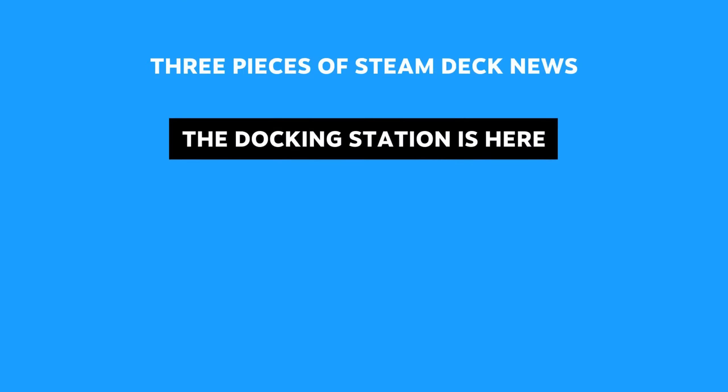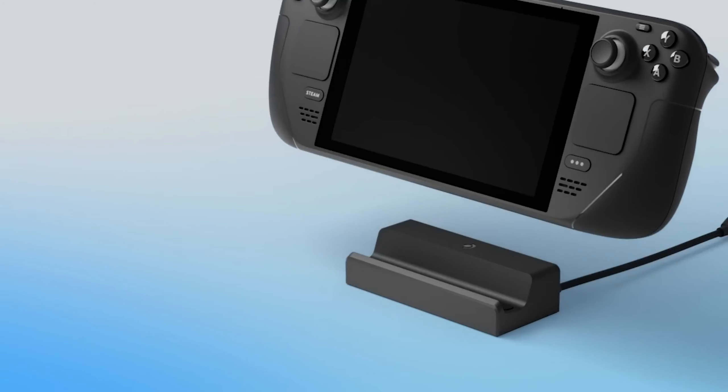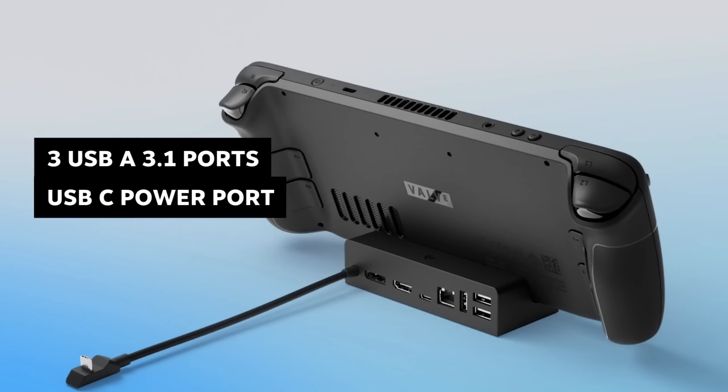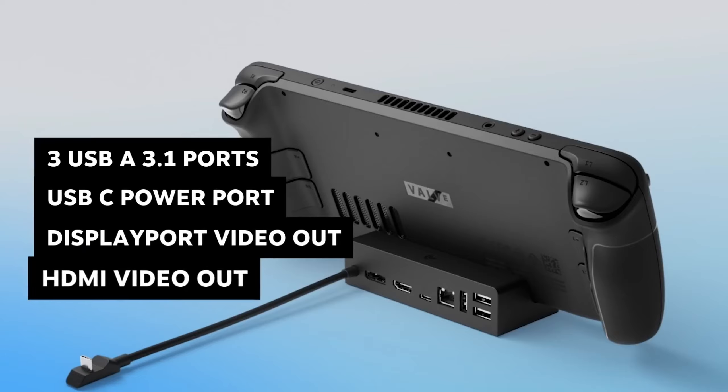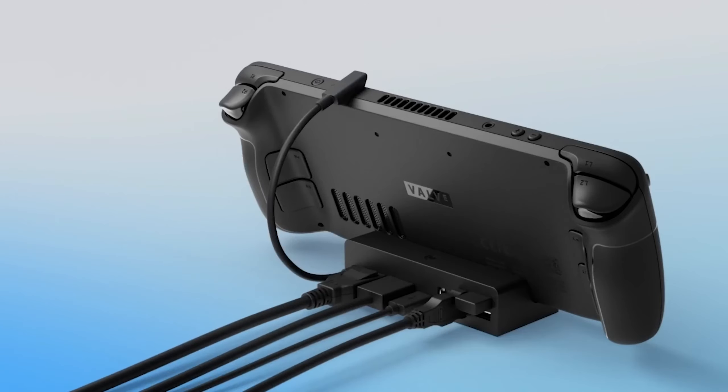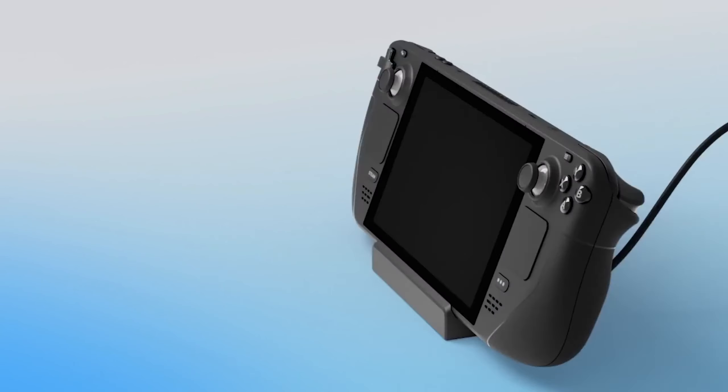Number one, the official docking station is here. It has three USB-A 3.1 ports, a USB-C port for power, DisplayPort, HDMI, and a gigabit ethernet port. The docking station comes with a power supply too, just like the one that comes with Steam Deck.